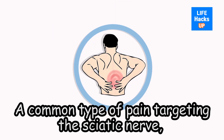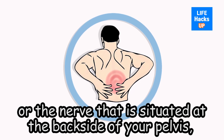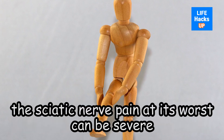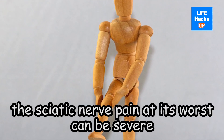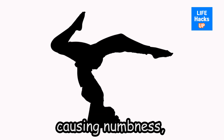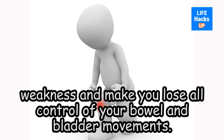A common type of pain targeting the sciatic nerve — the nerve situated at the backside of your pelvis, buttocks, and legs, which ends at your feet — sciatic nerve pain at its worst can be severe and unbearable, and at its best can occur frequently, causing numbness, weakness, and make you lose all control of your bowel and bladder movements.